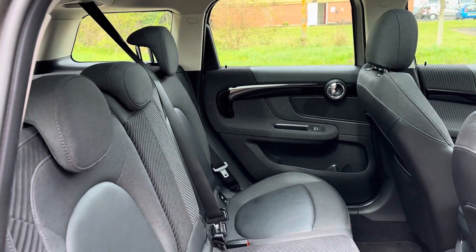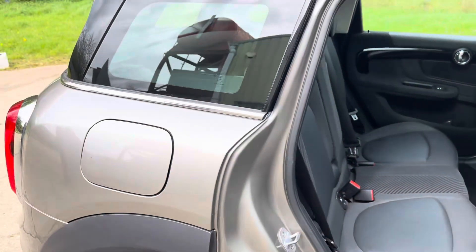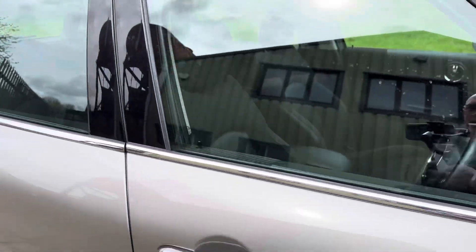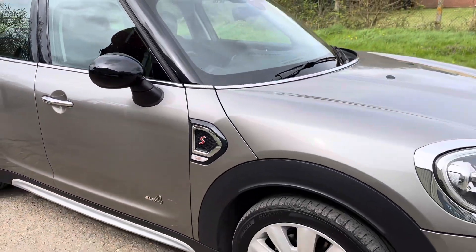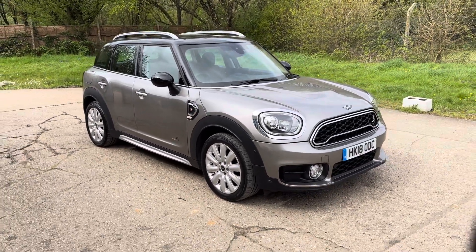And there are your rear seats. Full details and specification of the car are available online. Please let us know if you've got any questions or if you'd like to come and see this absolutely lovely Mini Countryman All 4. Thank you very much for watching.